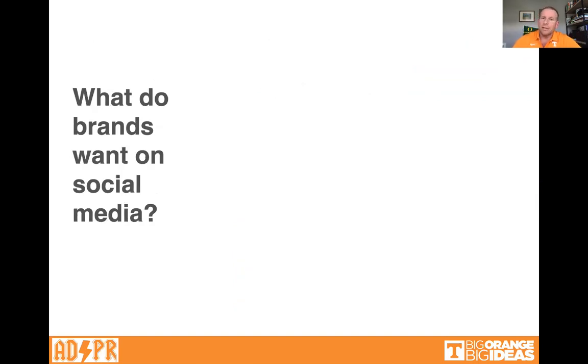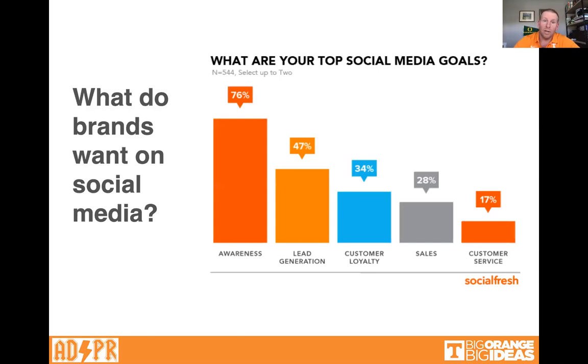So what do brands want on social media? Well, most want awareness — that is, they just want you to know they exist. The second most popular goal is to generate leads — a lead is somebody who's interested in the product who could become a customer. They also want loyalty, sales, and some use it just for customer service.